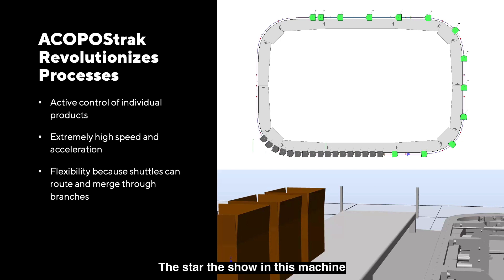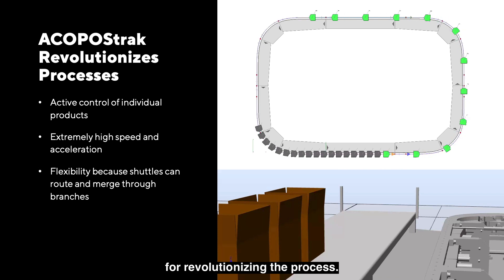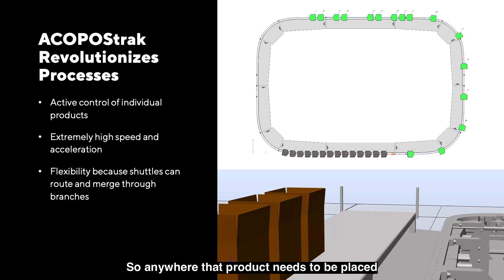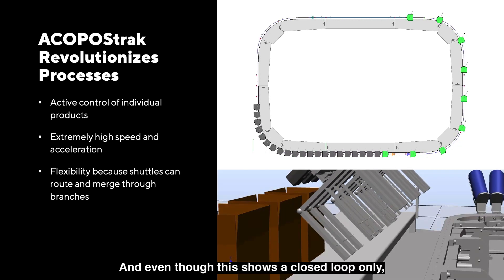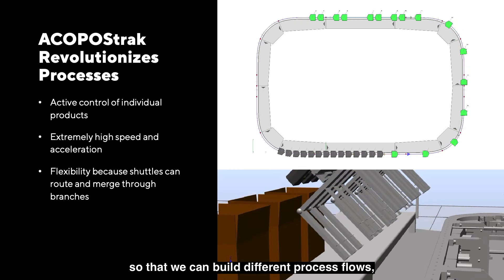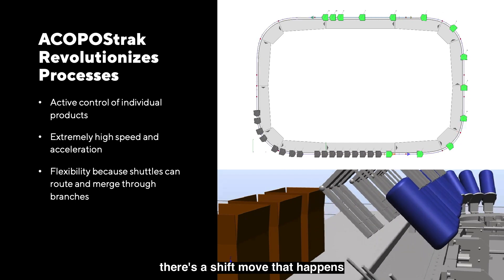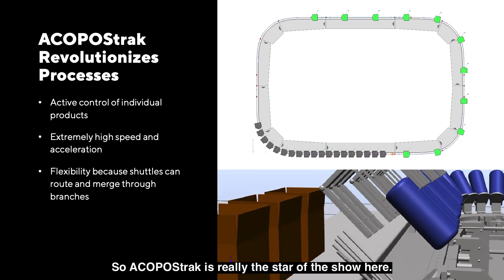The star of the show in this machine is really the Acopos track. The reason we're excited about this technology is because it opens up a lot of possibilities for revolutionizing the process. It starts from the idea that you can actively control individual products at extremely high speeds — wherever that product needs to be placed, we can get it there extremely quickly. Even though this shows a closed loop only, we've got ways of diverting at high speed under mechanical guidance so that we can build different process flows and divert loops. The shuttles come in to be positioned under the end effector tooling, a shift move happens to get the next row of product, products go into the boxes, and the cycle repeats.